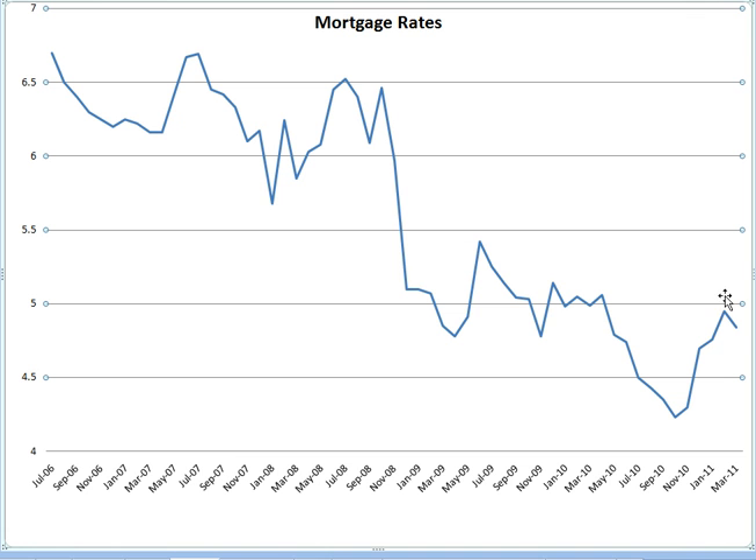Interest rates took a dive in March, which was good news. Hopefully interest rates stay a little lower, though I'm not sure how that will play out. We had a big increase over the last few months, so I'm glad to see it go down again. But looking historically, it's still looking pretty good — we're down around the mid-fours, 4.84% for March, compared with back in 2006 when rates were above 6.5%.